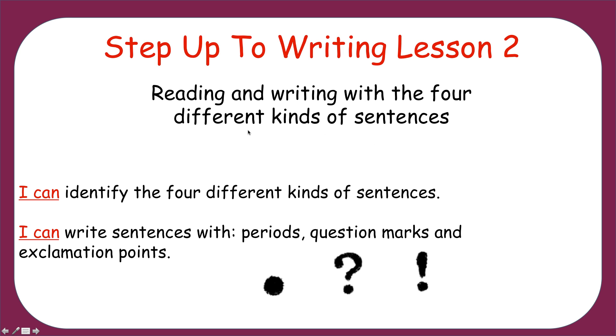When we are done learning about these, you can say: I can identify the four different kinds of sentences. Remember, identify means to give something a name, and we're going to learn those names. You can also say: I can write sentences with periods — this is a period — question marks — this is a question mark — and exclamation points — this is an exclamation point.